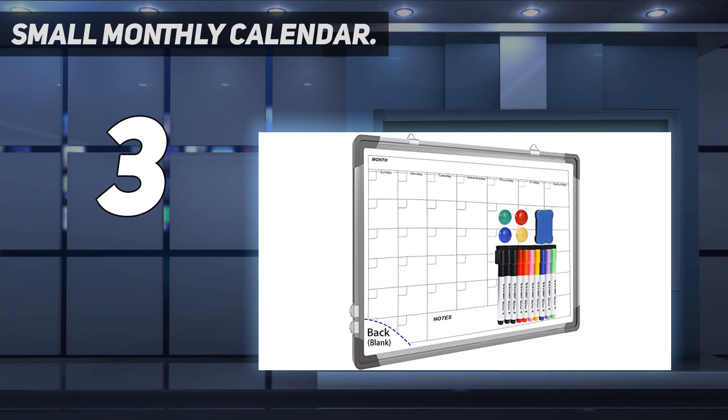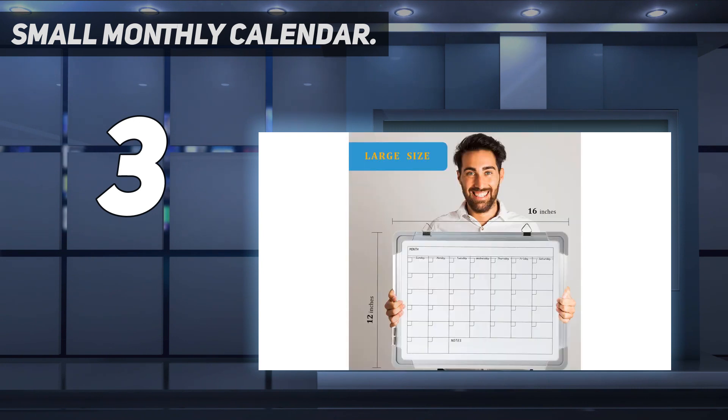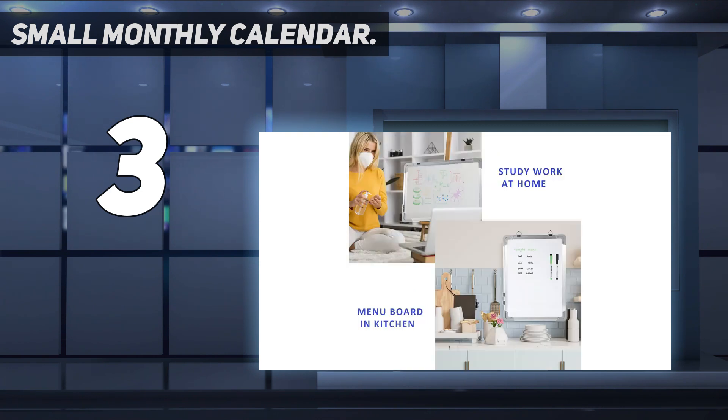You can write down your monthly schedule, and this whiteboard planner is perfect to plan ahead for any activities, reminders, appointments, and tasks. It's easy to write on and easy to wipe clean without staining. It's compatible with all dry erase markers. Our magnetic dry erase calendar makes it easy to always be a step ahead of your schedule, and it's safe for kids.